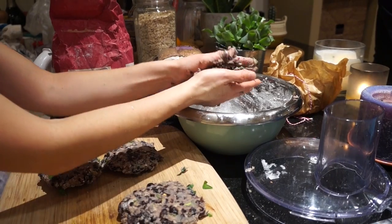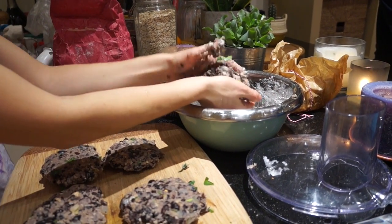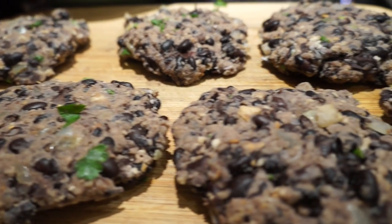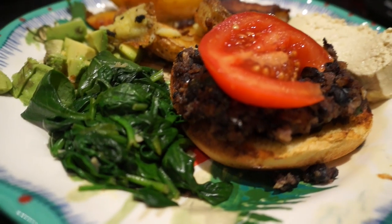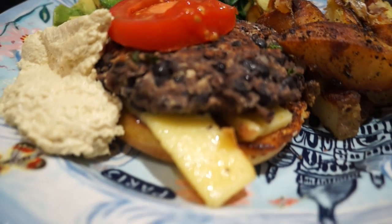I'm making it all into patties now. I've got my brother and his girlfriend coming over to dinner so I'm making quite a few. And there they are. Then I just put everything in the pan and cooked it up. The cool thing about this meal is that you can add cheese for any non-vegans.